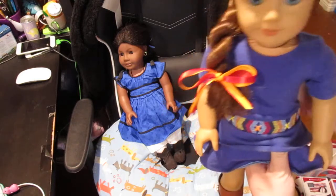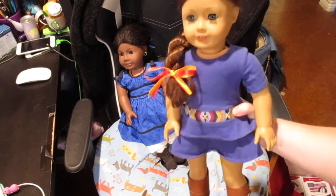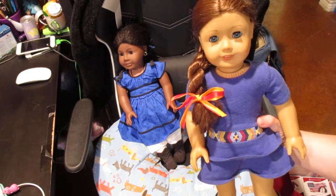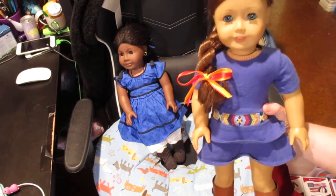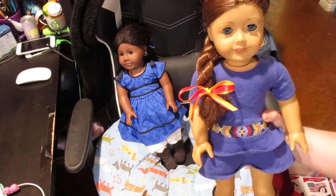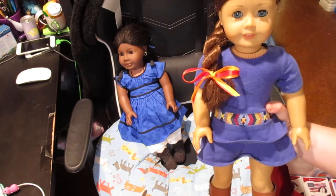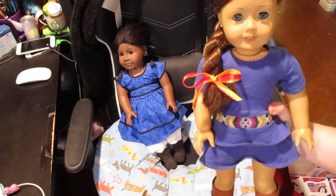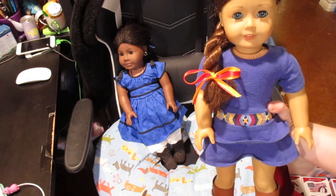My son doesn't really play with his dolls — some of them, his favorites, he'll change, and he will play with them when his sister asks to. He's got Sage, Isabelle, and Julie he usually plays with. There's a few in his collection — Sage, Isabelle, Rebecc— a few others that he doesn't really play with.